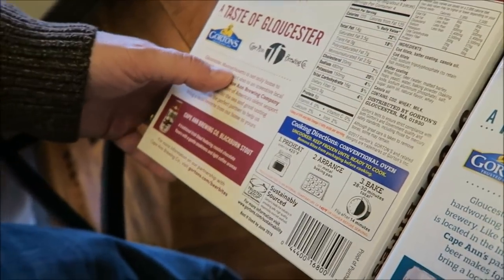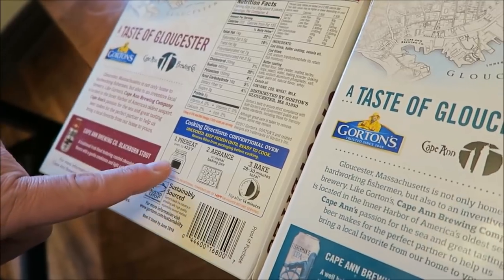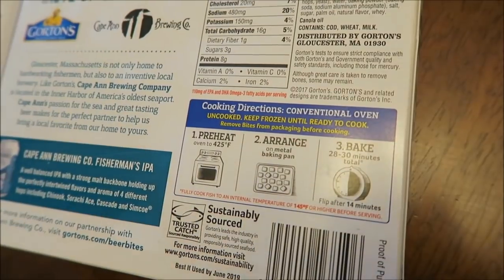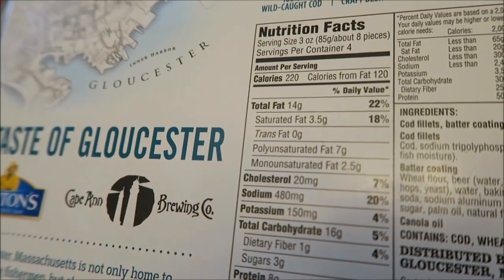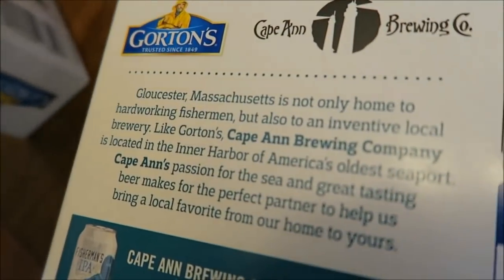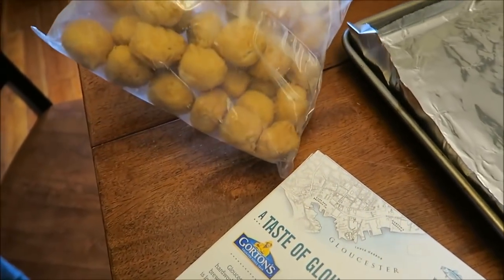It says it's a taste of Gloucester, Massachusetts — it's the Cape Ann Brewing Company. So basically what you do is preheat your oven to 425, put aluminum foil on a baking sheet, arrange them on the baking sheet, and bake for 28 to 30 minutes flipping halfway through. We like ours a little crispy so I'm going to do 15 minutes and then flip them and do another 15 minutes.